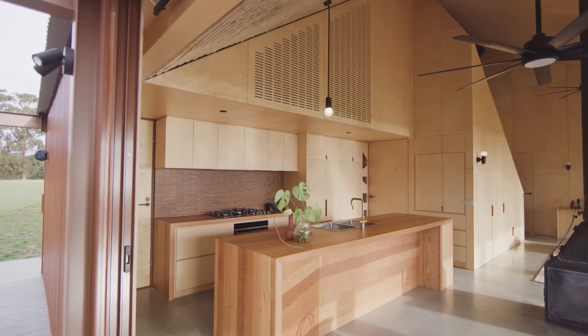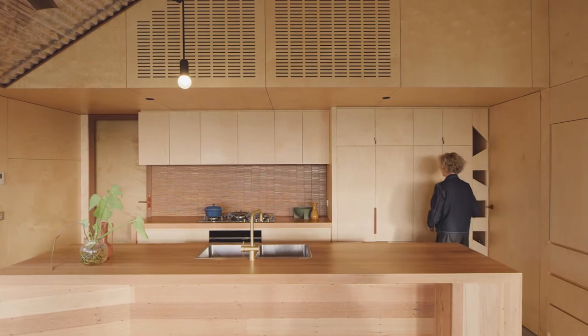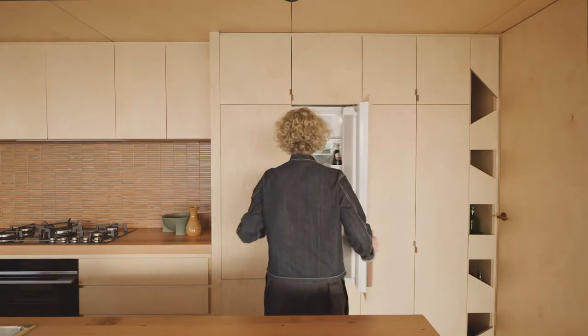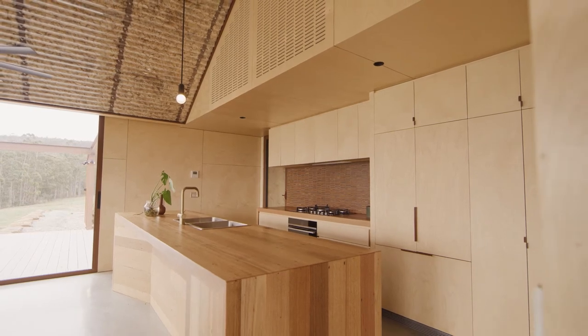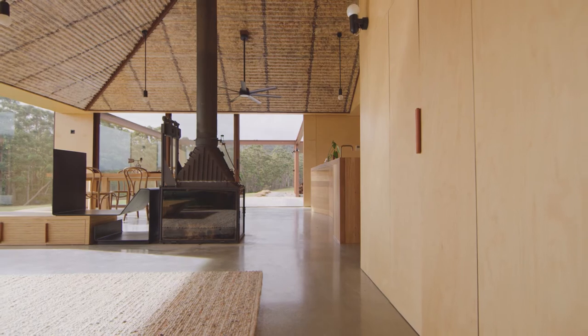Selection of the appliances was actually a really important part of the design of the kitchen. Wherever possible we wanted to integrate the appliances so that they were hidden and just very much part of the simple plywood wall panelling that you see through the space.